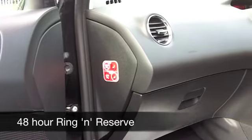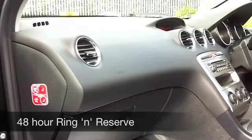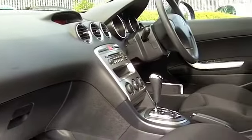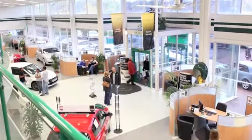If you have an old car that you'd like to part exchange, or if you need finance, no problem — come on down, we can sort all that for you. How about a test drive? Ring and reserve with no obligation at Fords of Winsford.